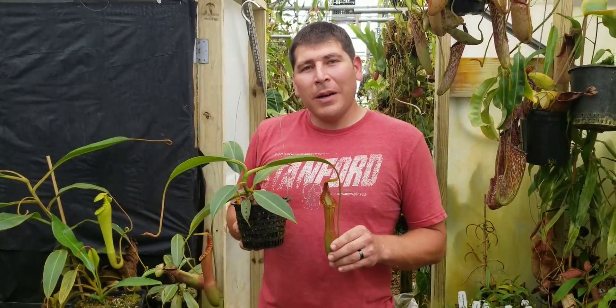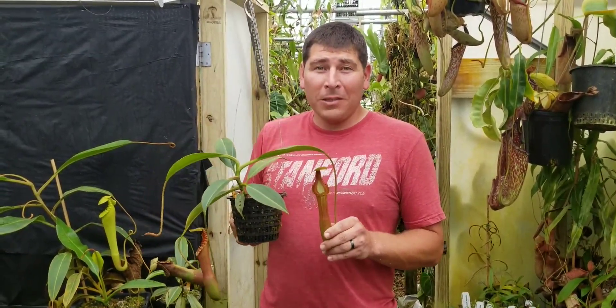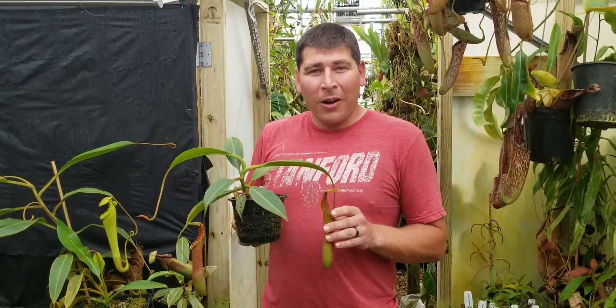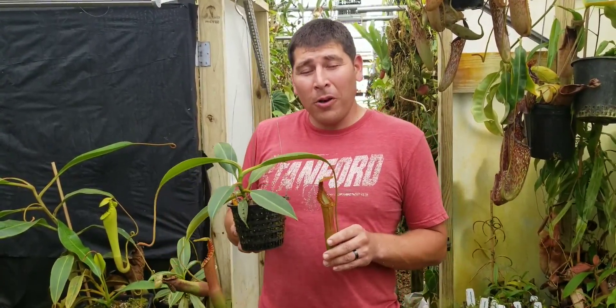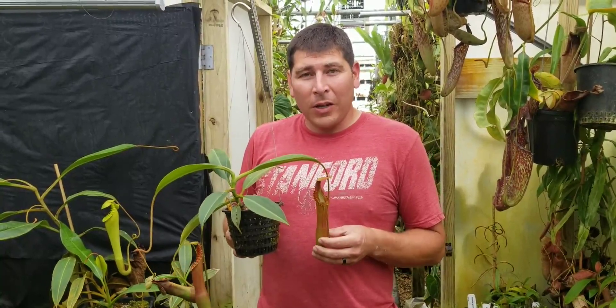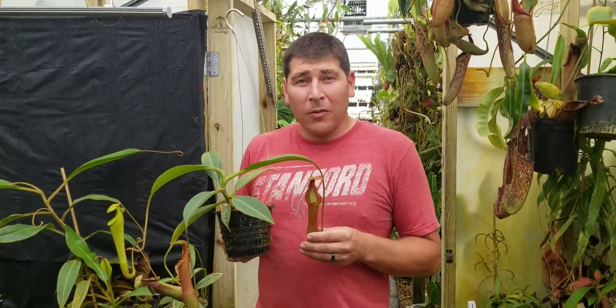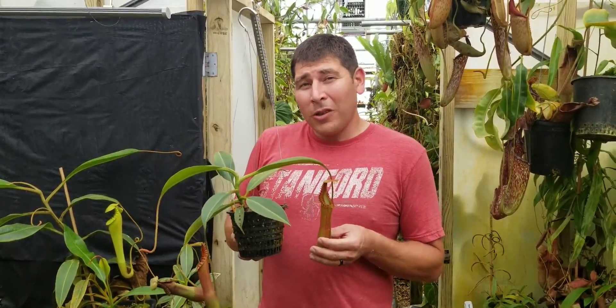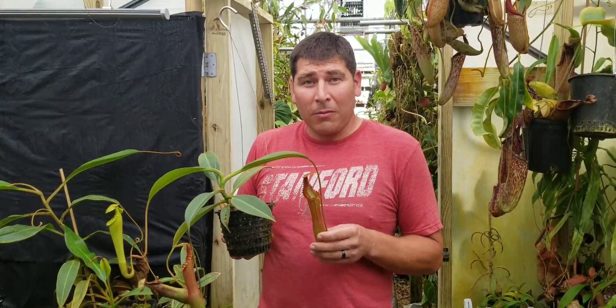Today I'm going to talk about Nepenthes edwardsiana, especially its cultivational requirements. Nepenthes edwardsiana is one of the coolest Nepenthes species — very iconic. It comes from the Kinabalu range on the island of Borneo, where it grows as a high elevation plant. It can be tricky in cultivation, so I'm going to go over a few of the tricks we've learned cultivating it for the last couple of decades.